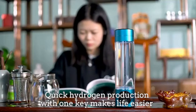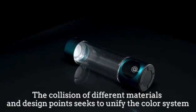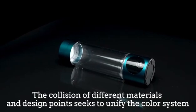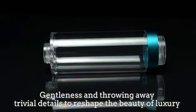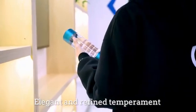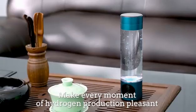Quick hydrogen production with one key makes life easier. The collision of different materials and design points seeks to unify the color system, gentleness and throwing away trivial details to reshape the beauty of luxury. Economic bottle design, elegant and refined temperament, comfortable to hold — make every moment of hydrogen production pleasant.